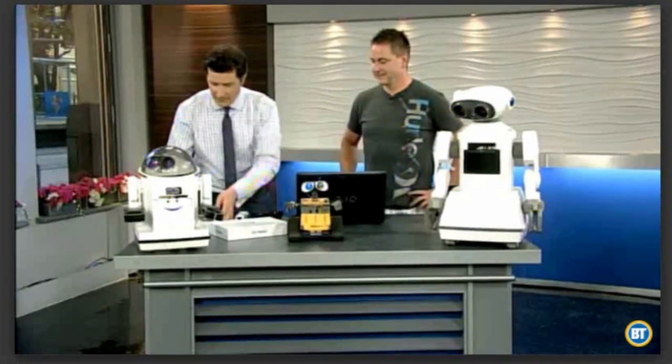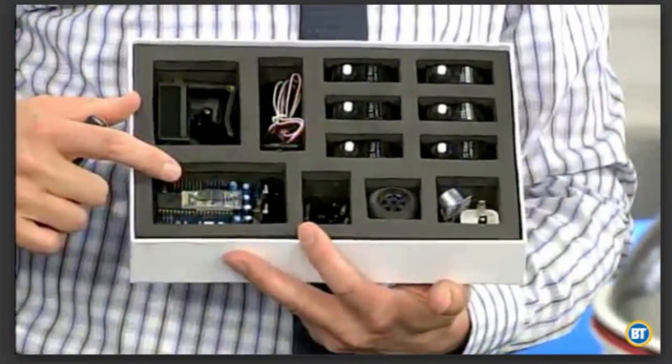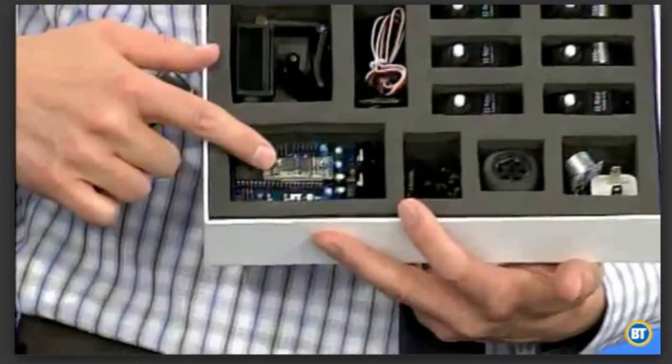I'm just going to hold up the kit here so we can show it off to everyone at home. You get just some basic things in here, and then you can build a robot. What I'm touching here is the brain, right? And what else do we have in here?